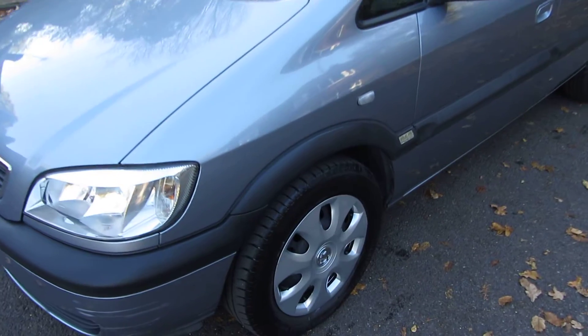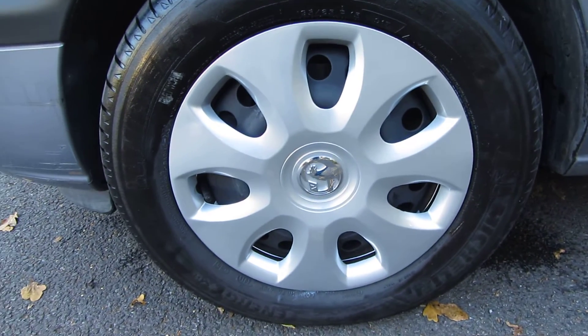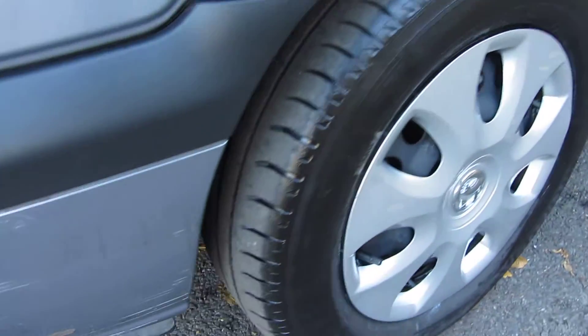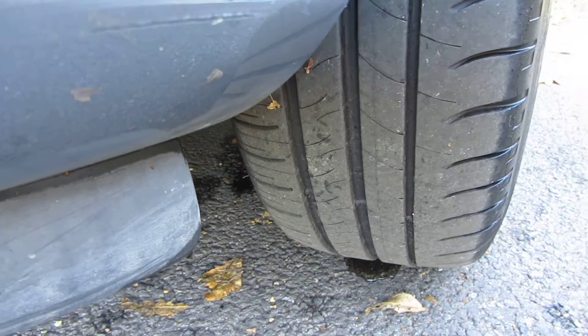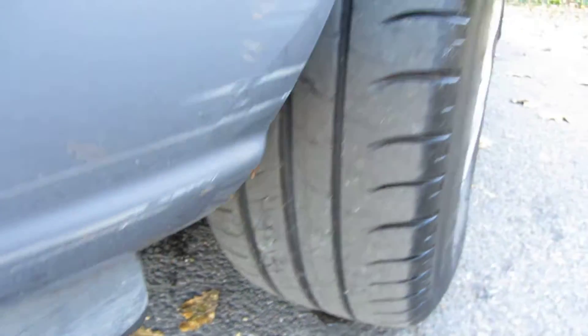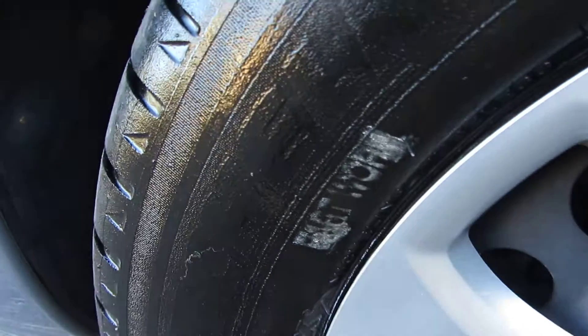As we come down the passenger side, I just want to show you really nice clean hubcaps on the car - there's no sign of being scuffed or curbed. It's got part worn tires on the front but they are official part worn, they've got the stamp on them, and there is loads of life left in those tires as well. I'll just show you that part worn stamp so you can see that for yourself.